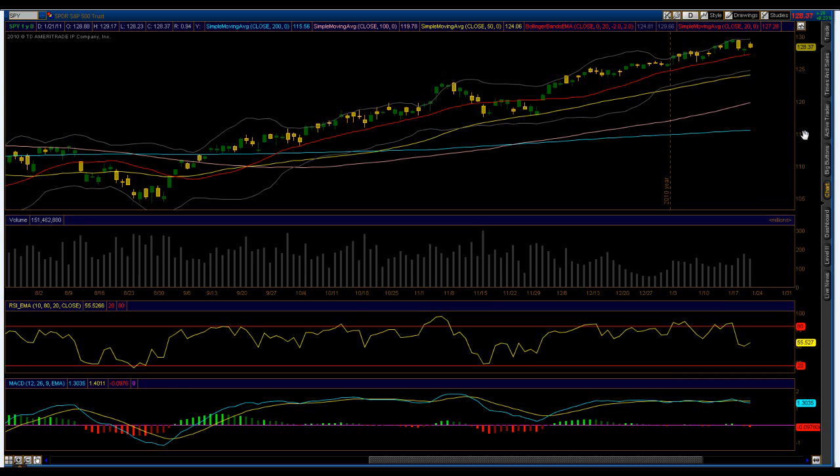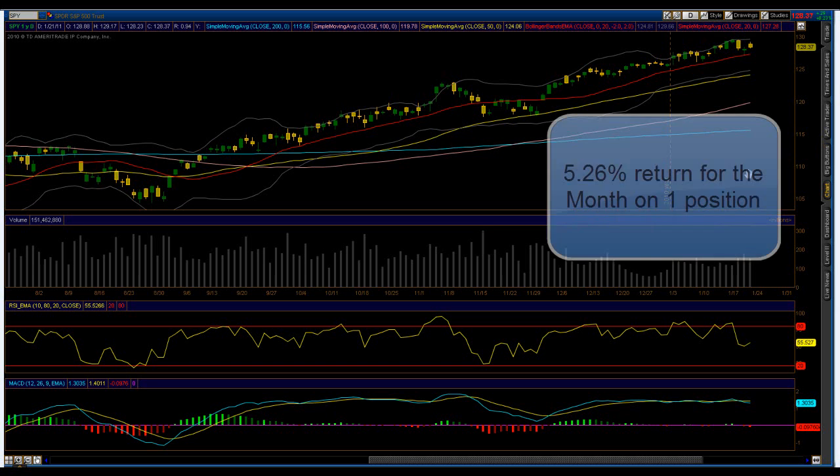It was a simple month with this one position, and the market is just continuing to churn away, looking like it's going to get ready for a larger move here within the next month or so.